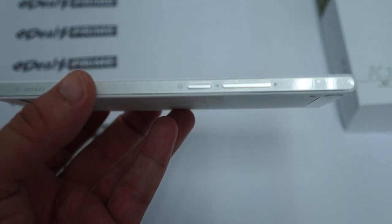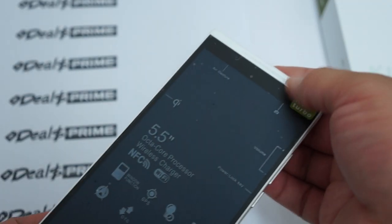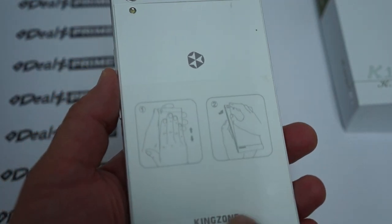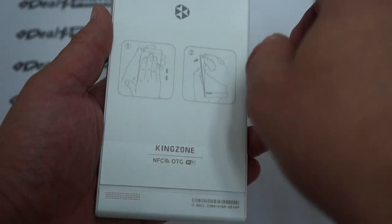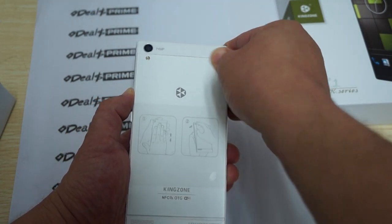On the side here is the power/sleep button, volume up and volume down. At the top there's an air gesture sensor, and the front camera — 8 megapixels. On the back we have a speaker grill, and it says Kingzone NFC LTE Wi-Fi.